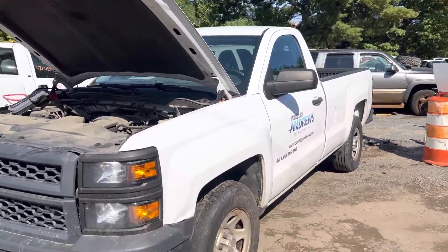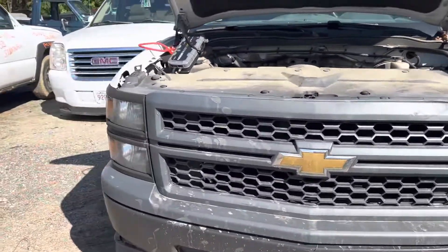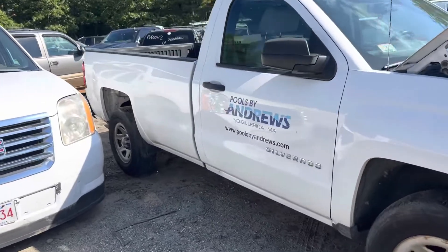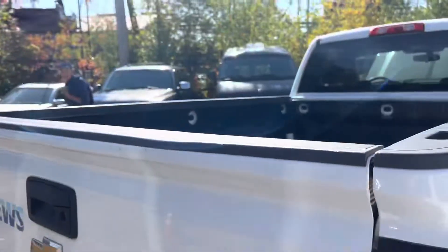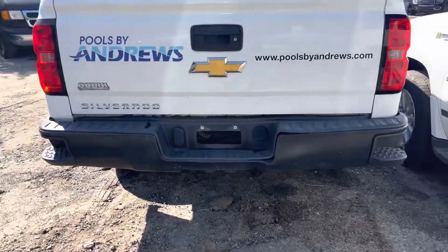2014 Chevy Silverado 1500 six-cylinder, runs good. Good headlights, good front bumper, grill. Good headlight on this side, good fender, good door, good bed. Good taillight, good deck lid, rear bumper is usable.